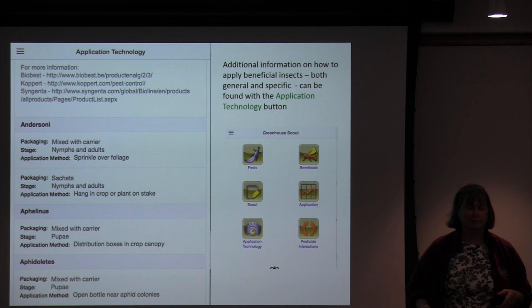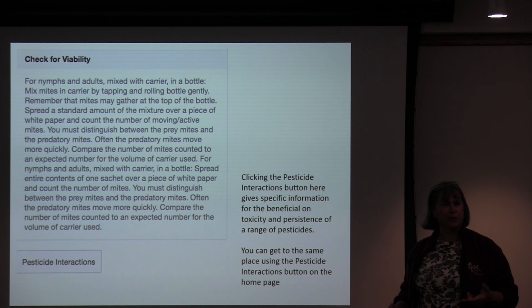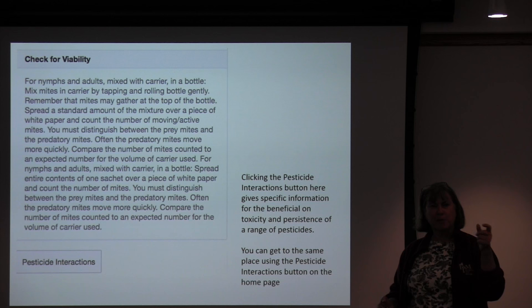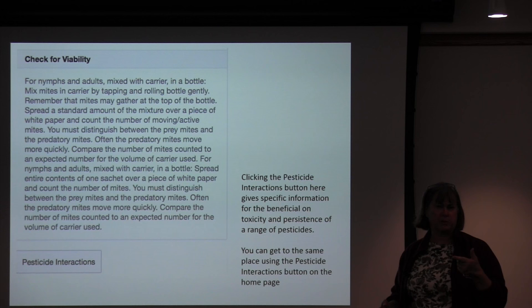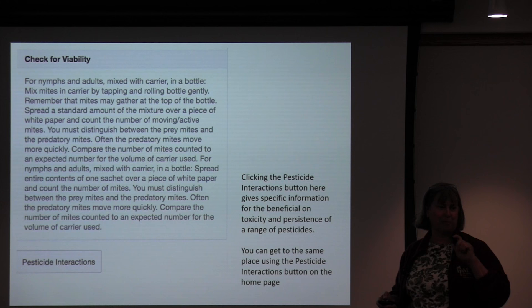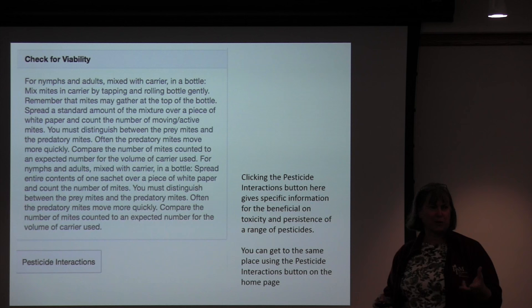There's also information on ways to check for viability, which is really important — if you buy something and it's dead, it's not going to work. How do you know if it's alive or dead? For wasps, you can take the pupae you purchased, put them in a jar with a yellow sticky trap, and count the number of wasps that hatch. For mites, you can mix them in the carrier, sprinkle them out, or cut open a sachet and see if you can see the mites running around — keeping in mind there are food mites in there for the predator mites as well.